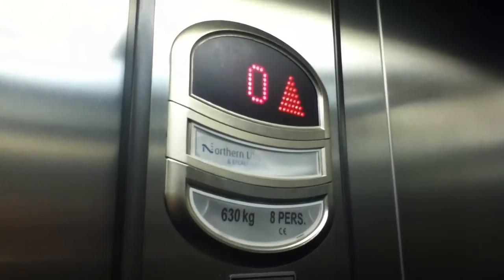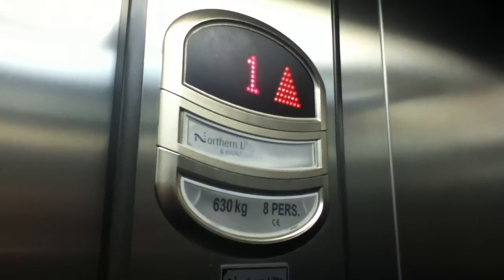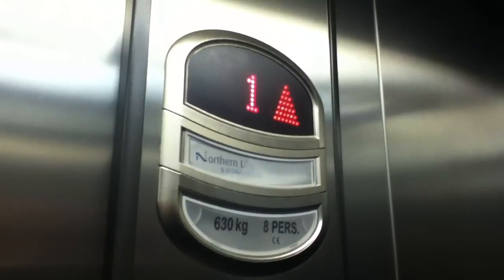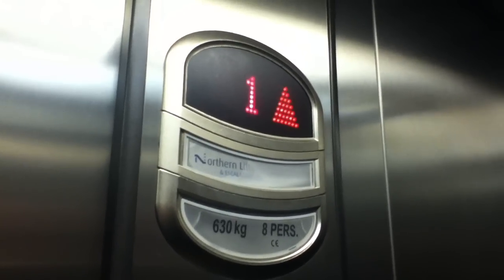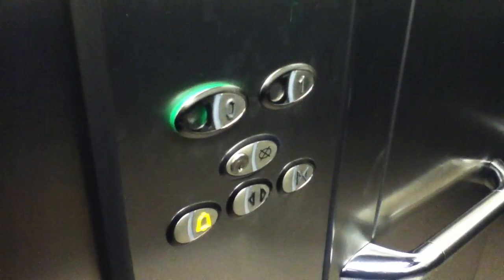Doors closing. Door open button works — I like that. Lift going up. On YouTube music, Northern Lifts-branded lift. Here we are back at one. First floor — opens up over here.